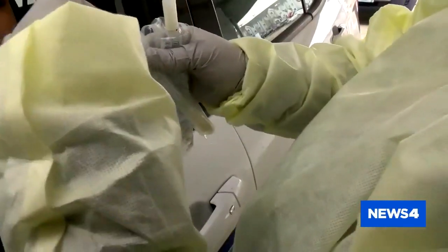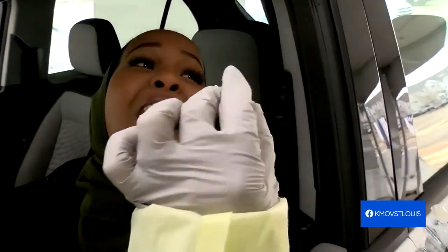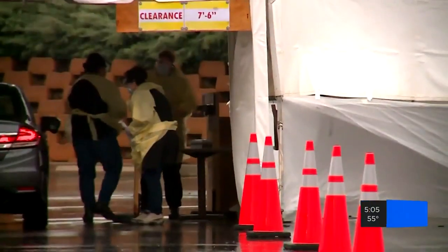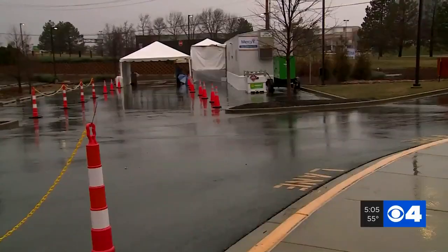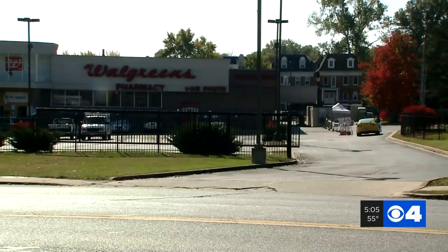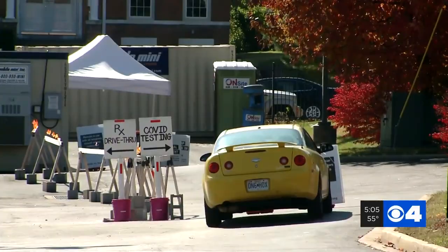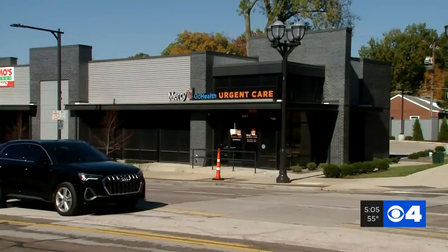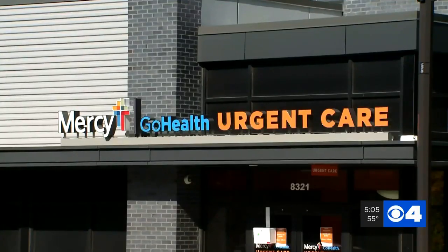Those Mercy Hospital drive-through locations require an appointment and a doctor's referral. SSM Health also has drive-through locations, and they require an appointment as well. BJC hospitals have a list of test sites online, and they also require a doctor's referral. But there are lots of CVS and Walgreens drugstores that offer drive-through testing without an appointment or a doctor's referral. Mercy Go Health urgent care clinics don't require an appointment or a doctor's referral, but it's recommended that you go online to make an appointment.